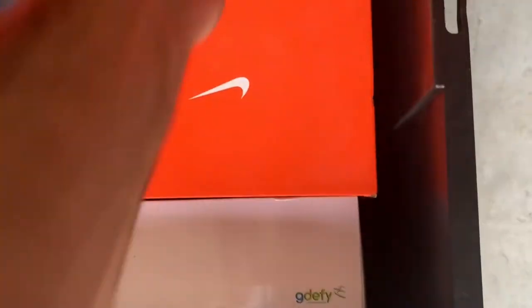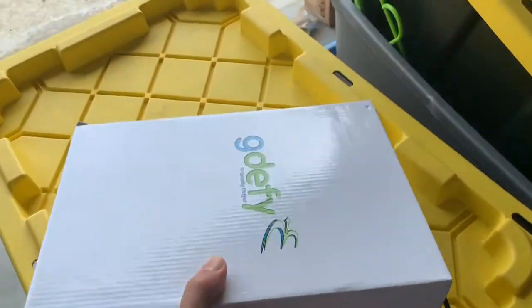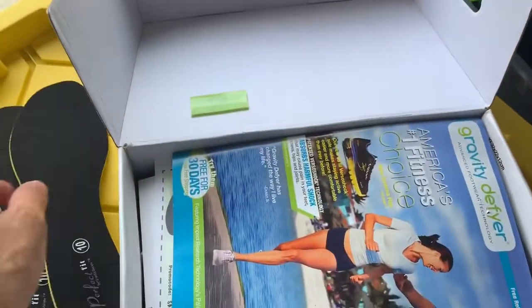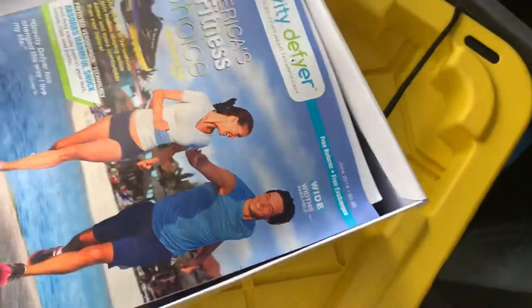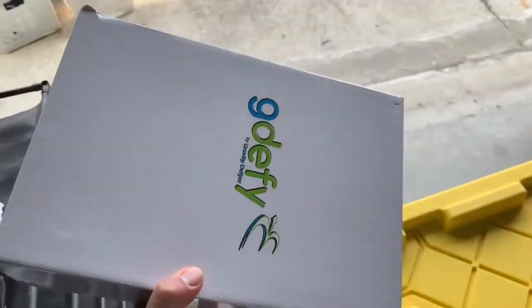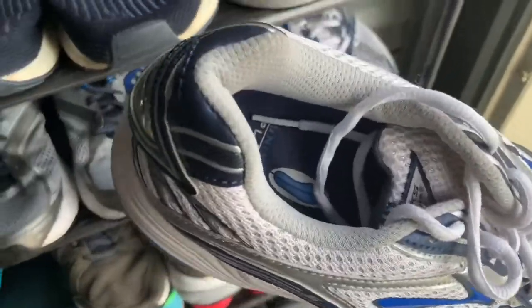Sticking with shoes — these are all on consignment from a friend who had brand new, never-worn shoes. These are called G Defy shoes, which are like orthopedic walking shoes. They come with the manual and everything. They retail for around $180 brand new, and I listed them and they sold for full price at $110 plus shipping. I didn't have any money invested and I'll profit about $60 to $70.